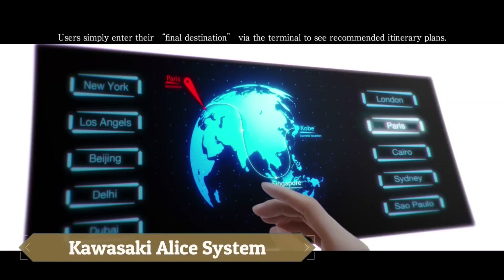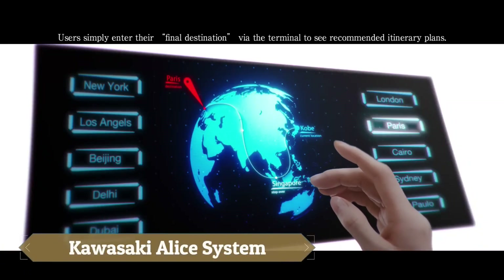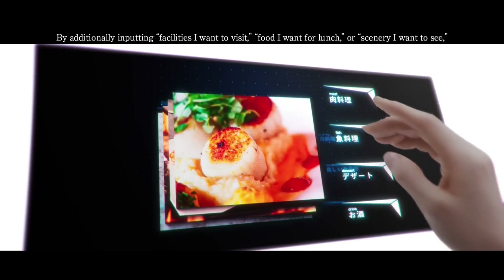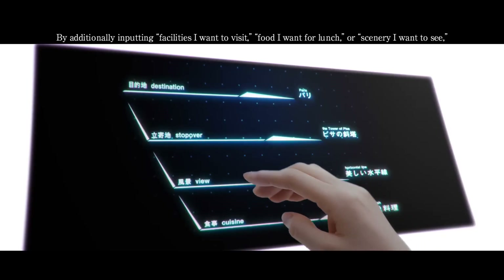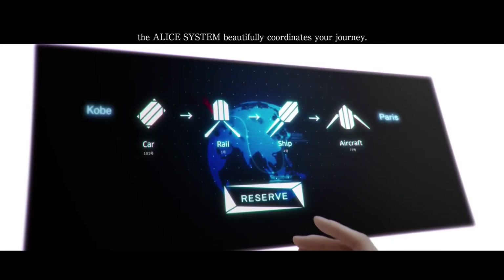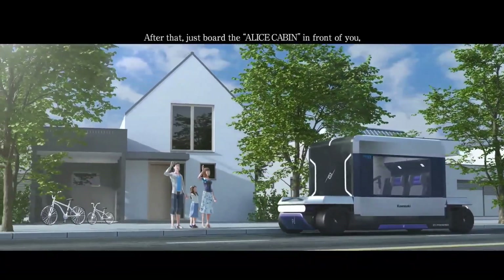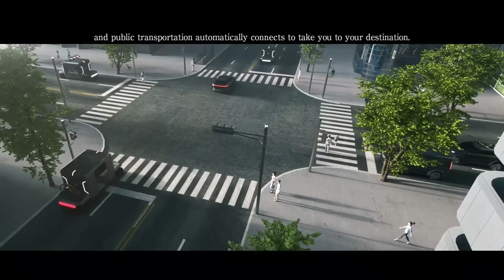Kawasaki's ALICE system, set to debut at the Osaka Kansai Expo in 2025, represents a groundbreaking leap toward the future of smart mobility. ALICE, which stands for Accessible Linkages for Innovative and Comfortable Experiences, envisions seamless travel through modular, hydrogen-powered cabins that carry up to four people.